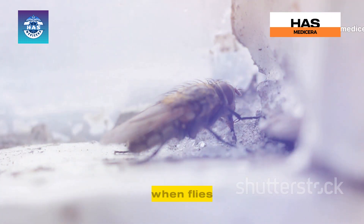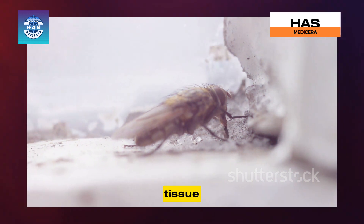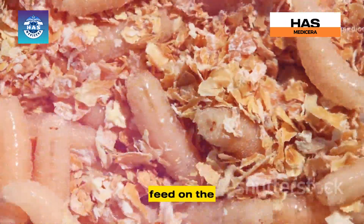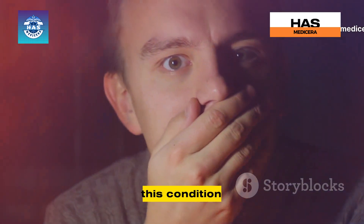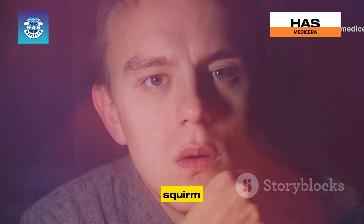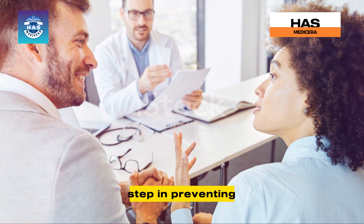It occurs when flies, attracted to unsanitary conditions, lay their eggs in a person's mouth, typically in wounds or decaying tissue. These eggs then hatch into larvae — those tiny wriggling maggots — which then feed on the surrounding flesh. This condition is not for the faint of heart, but knowledge is power, and understanding oral myiasis is the first step in preventing it.